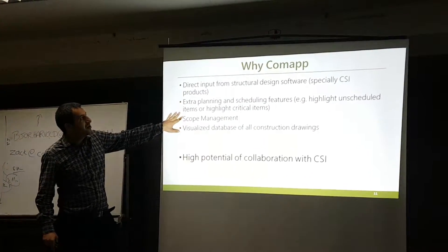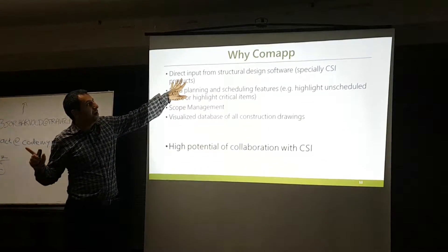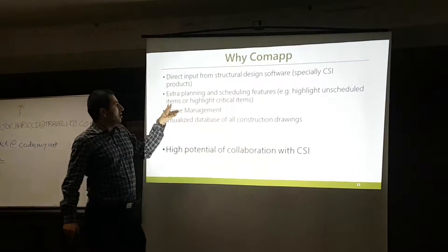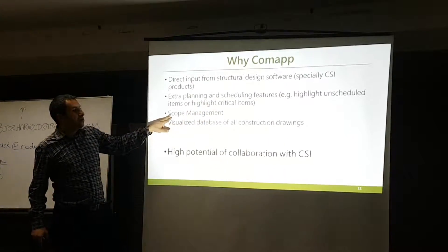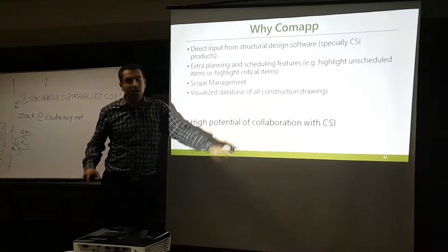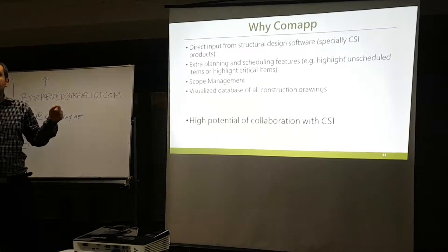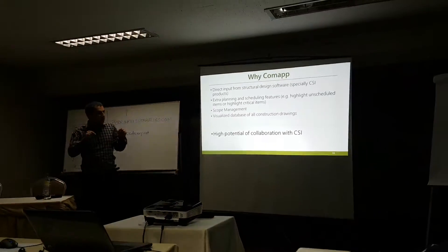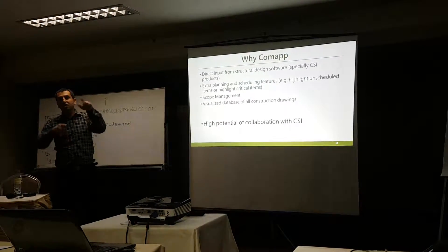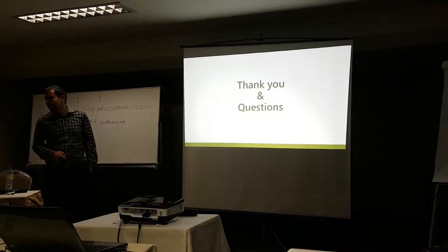In summary, our unique features include direct input from structural design software, extra planning features like highlighting unscheduled or critical items, scope management, and a visual database of all construction drawings. None of the existing applications have this — you can assign or upload AutoCAD drawings to members in 3D, click on them, and open all the drawings directly in AutoCAD.